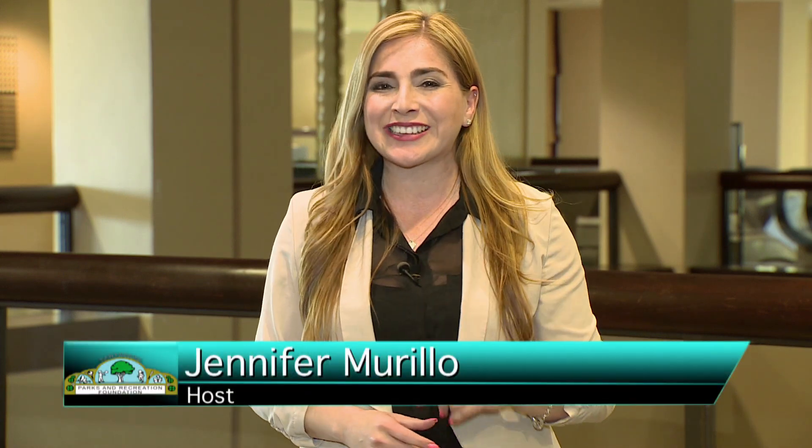Congratulations to all the winners at the 30th Annual Hawthorne Parks and Recreation Foundation Golf Tournament. The foundation had a very successful day, raising about $13,000. Thanks for joining us. I'm Jennifer Murillo — we'll see you next year.